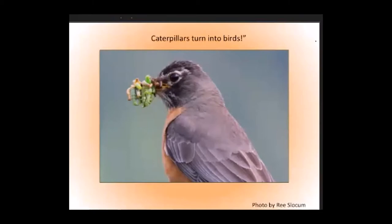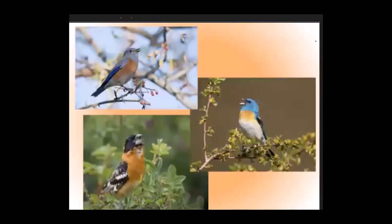Most caterpillars haven't evolved resistance to the protective toxins in introduced plants and can't survive eating them. So without caterpillars, we wouldn't hear much birdsong every spring or see many birds.